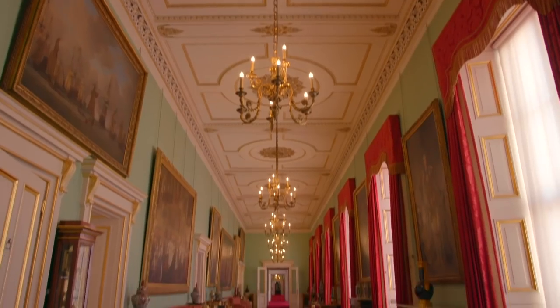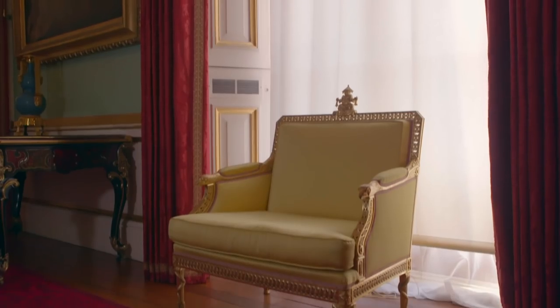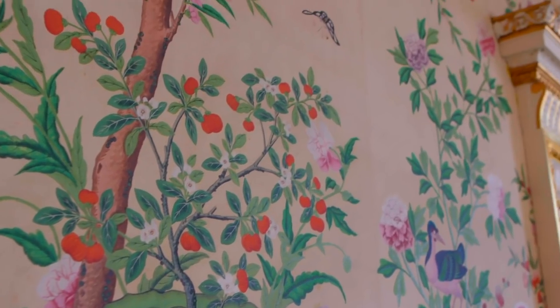Moving historic works of art within a historic interior is always a very complex business, but this is really on a very grand scale. We're talking about objects from paintings to porcelain to furniture, decorative objects, books, textiles, and so on.